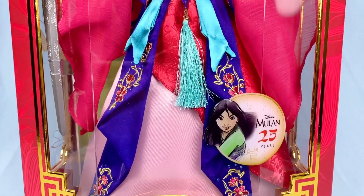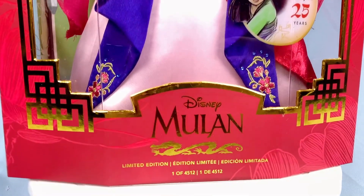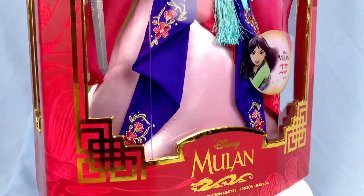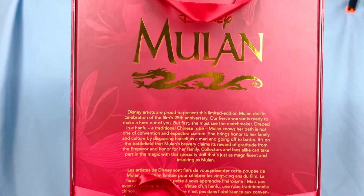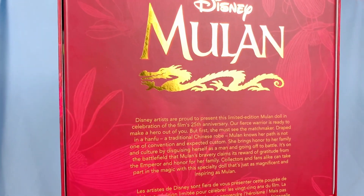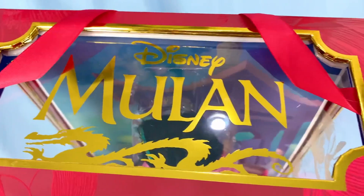The plastic window features a new 'Mulan 25 Years' emblem, and she is a limited edition of 4,512. On the back, the movie's logo in gold foil is just beautiful, and there's also a nice descriptive copy of the doll. The top window also features the logo again in gold foil.